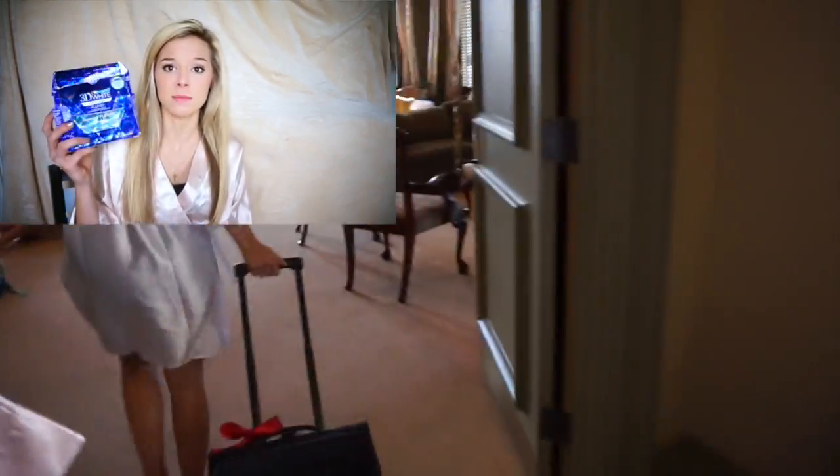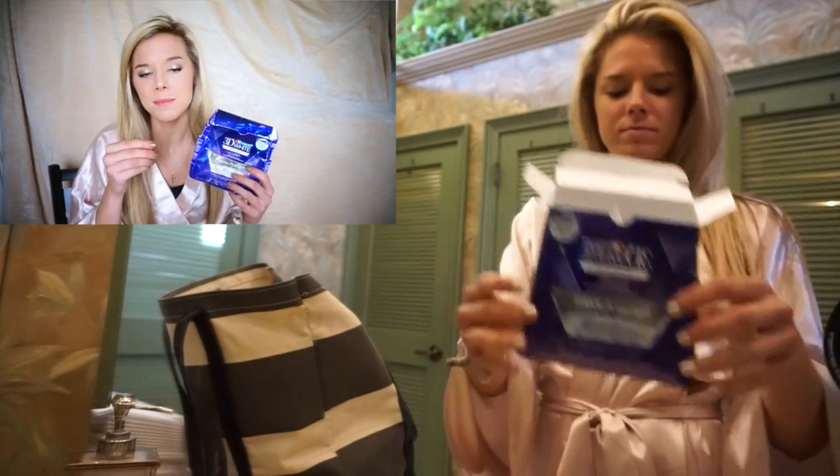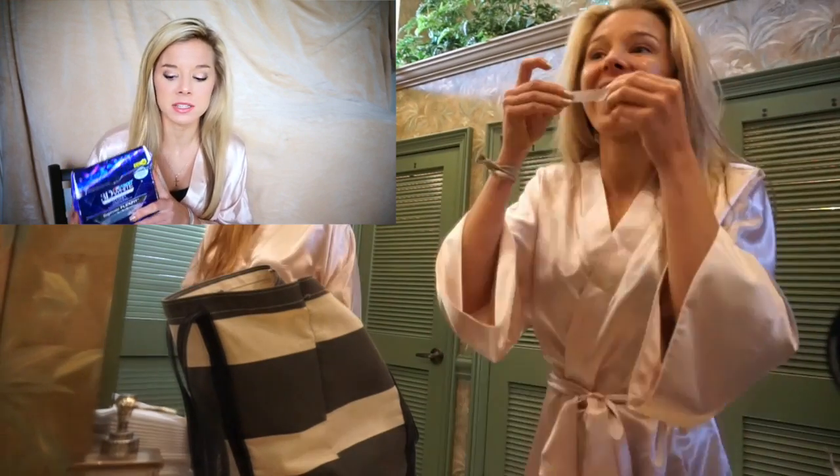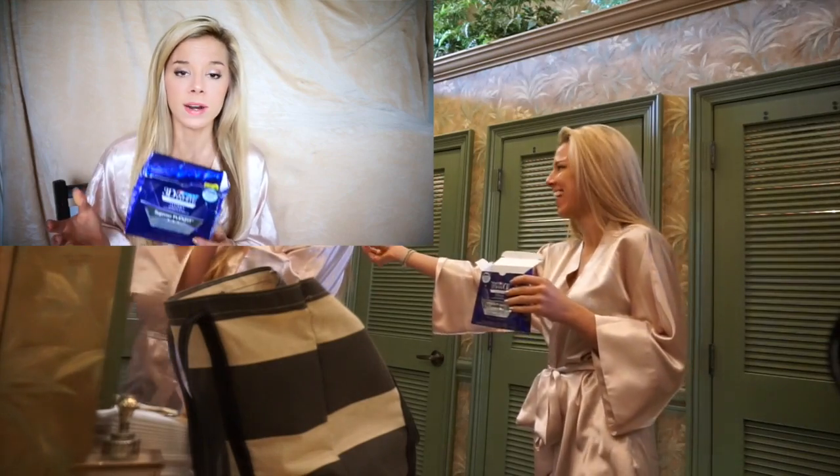First and foremost, two weeks out, begin whitening your teeth. I use these Crest Supreme FlexFit strips and they're so awesome. They don't slip off your teeth — that's why they're called FlexFit, because they have little grips on them. They whiten your teeth as good as a $500 laser treatment except they're around $60. You basically whiten your teeth with these for two weeks in advance, one hour a day. Super simple, super easy, a lot cheaper, and it makes your teeth white. Your teeth are what shine in photos.